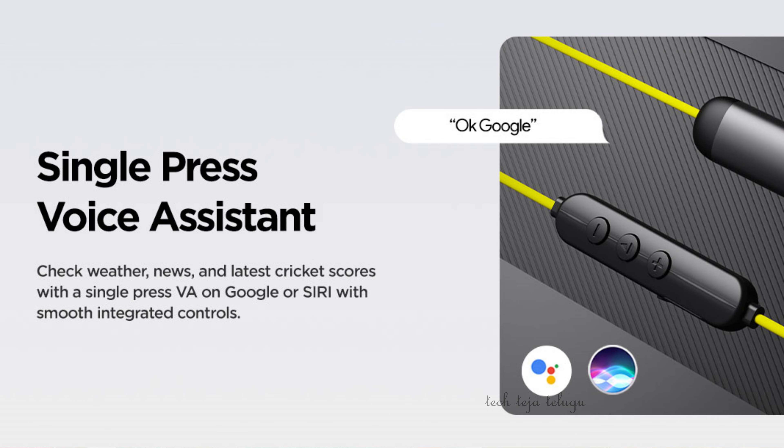The next one is the OnePlus Bullets Z. I have been using OnePlus Bullets Z for almost 2 years and I have had a lot of good performance from it.